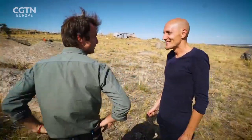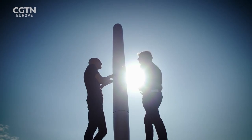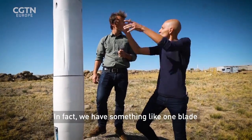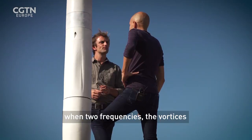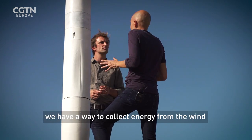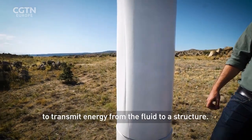David Yanez runs a company called Vortex Bladeless, and believes he's found a new way to harness the wind's energy while avoiding these shortfalls. The device is called a Vortex Bladeless — we have something like one blade. It's a hollow tube, a vertical mast. It oscillates in the wind when two frequencies — the vortexes and the natural frequency of the structure — start to match, giving us a way to collect energy from the wind, to transmit energy from the fluid to the structure.